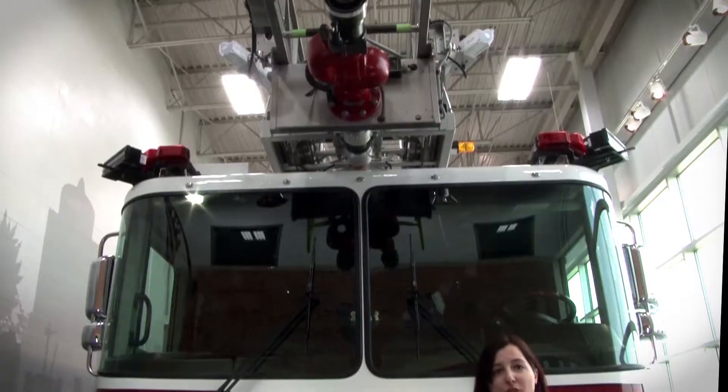That's the HAF 80L. For more about HME aerial products, visit us at www.firetrucks.com. For HME TV, I'm Lisa Parsons.